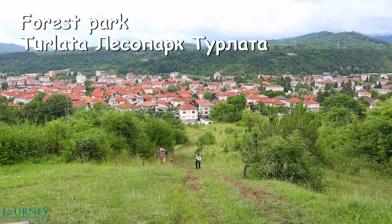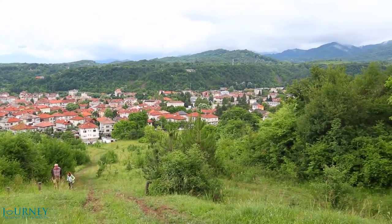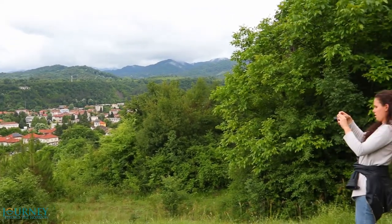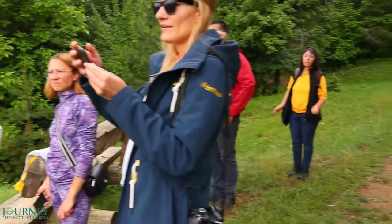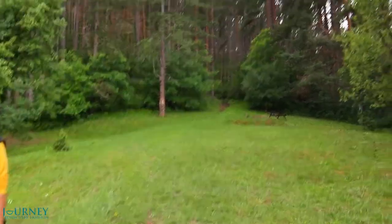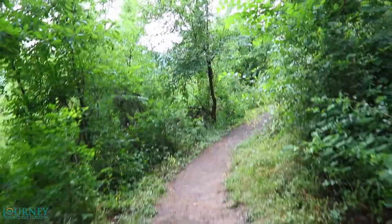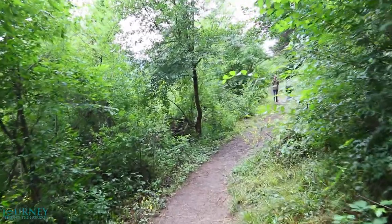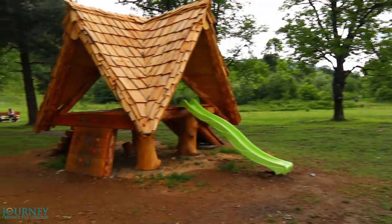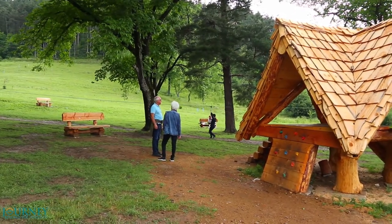This is the forest park Turlata, the most beautiful park in Trojan. It is not just a place covered by lush forests, but also the best place to see the city from above. The park is a great place to relax.